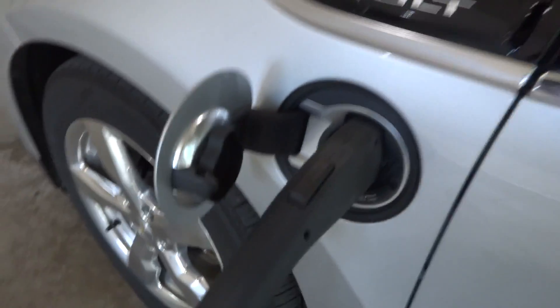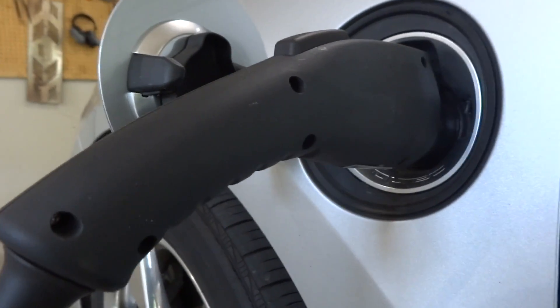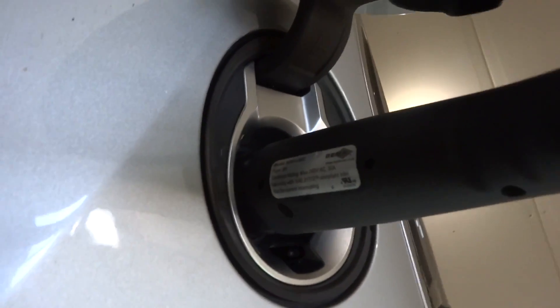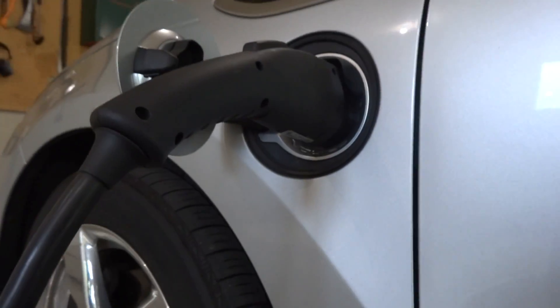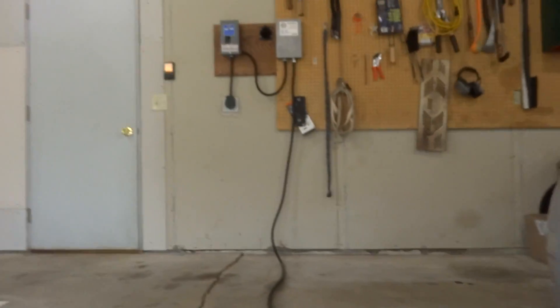When we built this charger, we put in this used Blink cable we found on eBay — they were exchanging them for higher amp cables. This one's capable of up to 30 amps, however they had them rated for 26 amps.